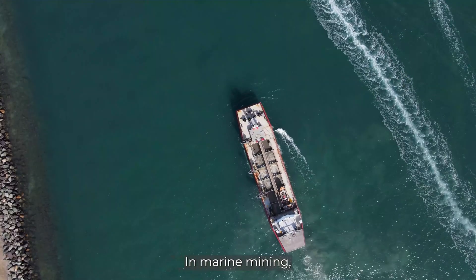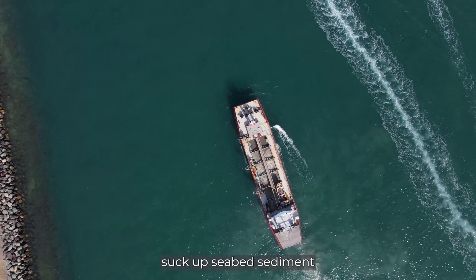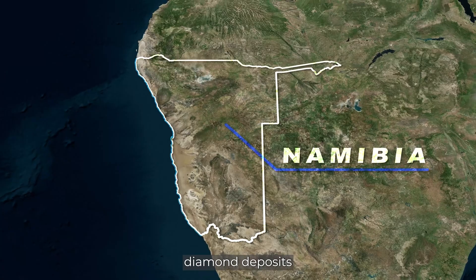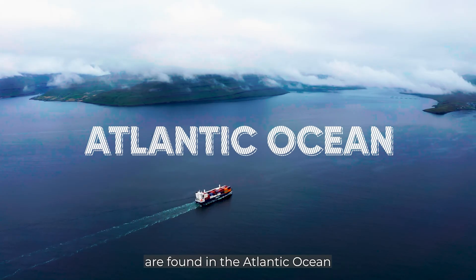In marine mining, specialized ships suck up seabed sediment, which is processed on board to extract diamonds. Some of the richest diamond deposits in Namibia are found in the Atlantic Ocean using this method.